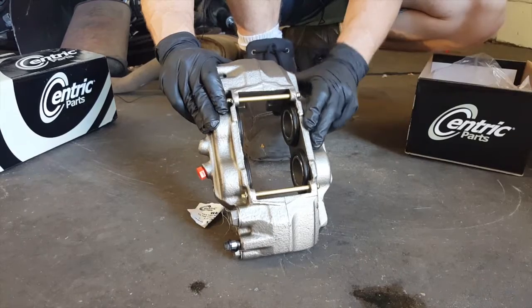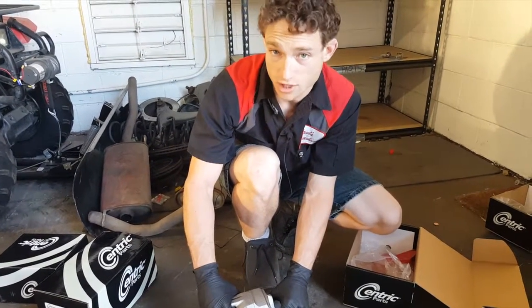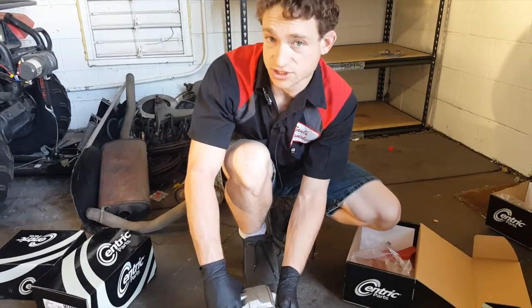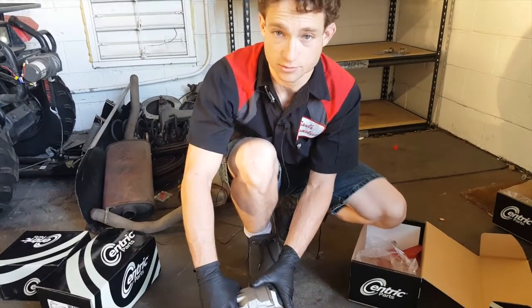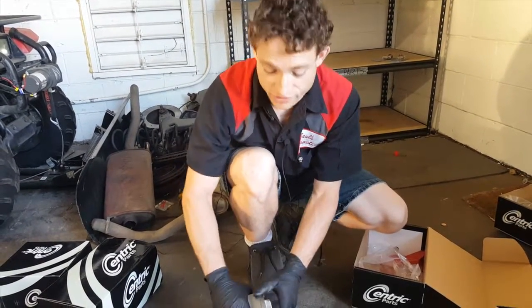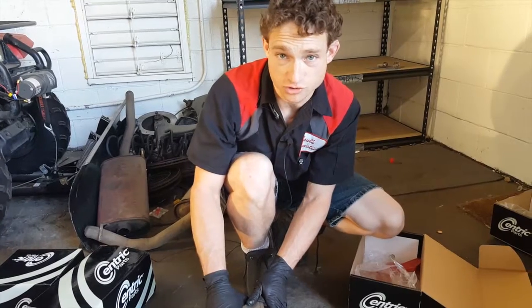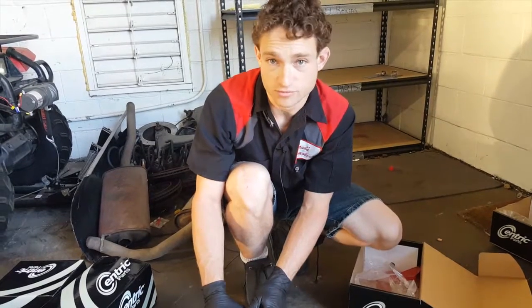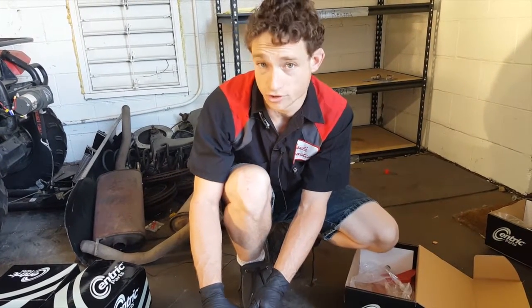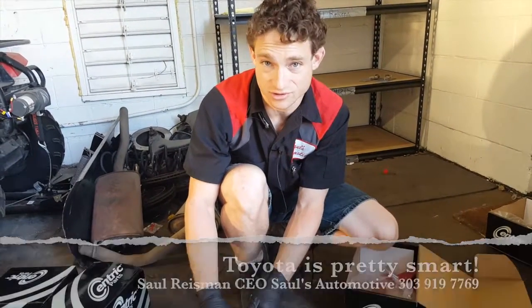A four-piston caliper is common on higher-end sports vehicles, like Lexus sedan front calipers, or even the BMW X5M Sport model we're working on today. This is a major performance upgrade and a more expensive caliper than factory replacements on most vehicles, used in only about 10 to 15 percent of applications. However, some manufacturers take safety very seriously and put these well-performing brake systems on even their most basic vehicles — Toyota, for example, puts this design on all of their RAV4s, 4Runners, Tacomas, and Tundras.